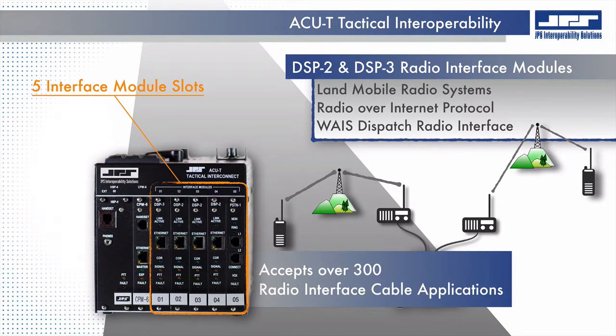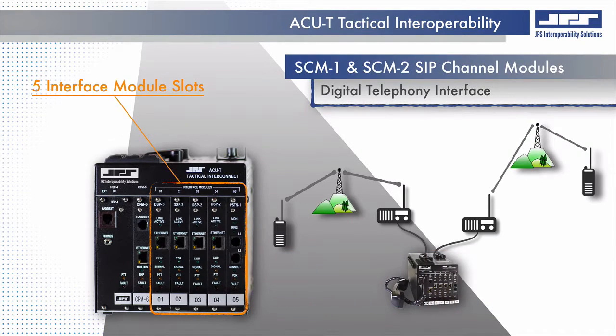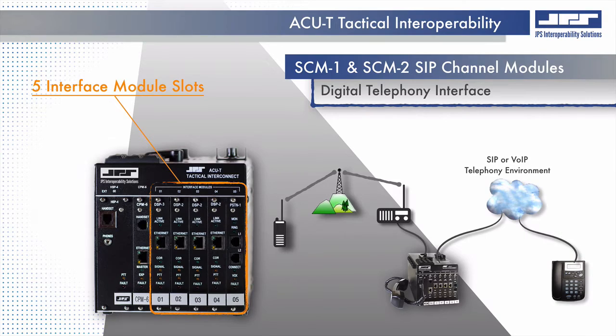Additionally, JPS Interoperability Solutions offers over 300 public safety and military LAN mobile radio interface cable applications. SIP channel modules allow LAN mobile radio operators in the field to communicate with telephone users. Capabilities also allow LAN mobile radio systems to be assigned SIP extension numbers, and even radios with keypads are able to dial telephone extension numbers.